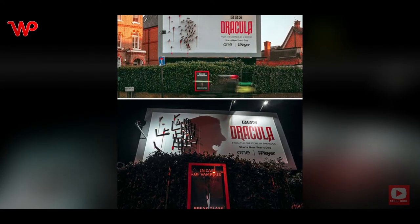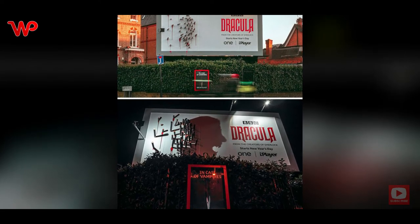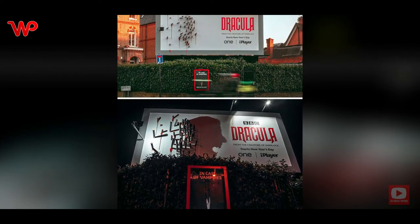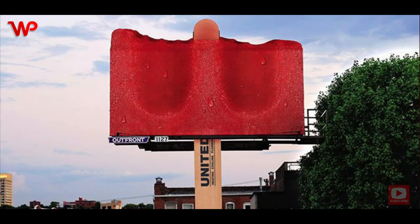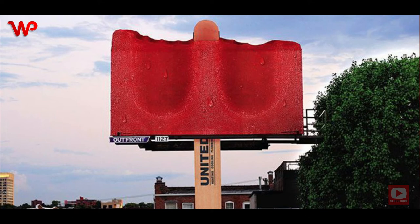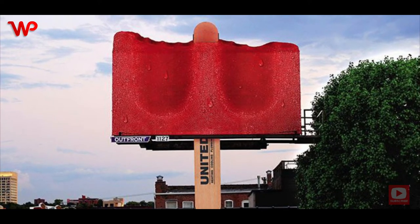Like Dracula, this billboard doesn't make sense during the daytime. As soon as night sets in, it will grab your attention — if you're driving or walking along the road, you just might stop for a few minutes to stare at it in awe. We especially love the emergency vampire box below it.